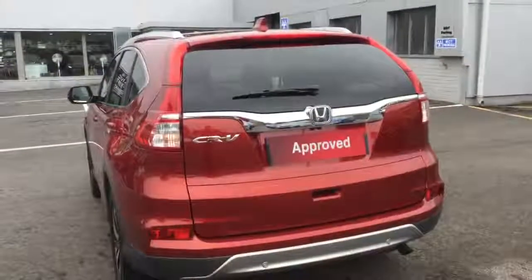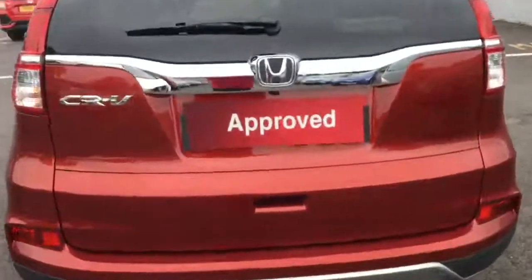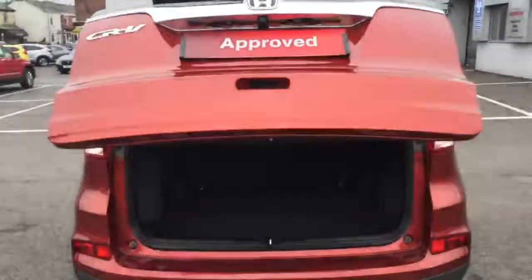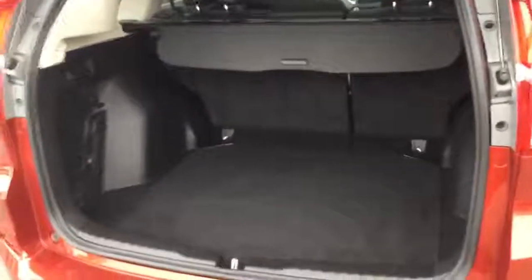Into the rear we have parking sensors all across the back bumper, incorporated with a rear reversing camera. Another standard feature of the EX model is the electronic tailgate, and of course we have class-leading boot space into the rear of the Honda CR-V.